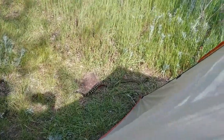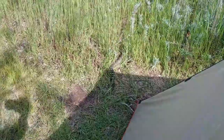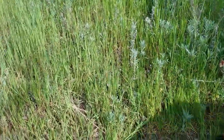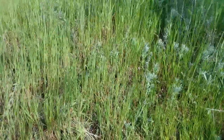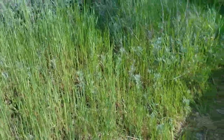Every single day so far that I've been camped here, there have been rattlesnakes right next to my tent. In some cases under the vestibule here, and under the other vestibule. Yes, go that way — that's a good way to go. He's picking up speed a little bit. Yeah, keep going. Oh my goodness, this is definitely too close for comfort.